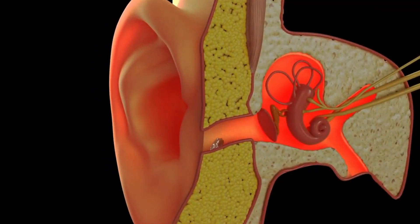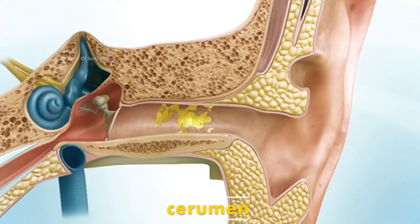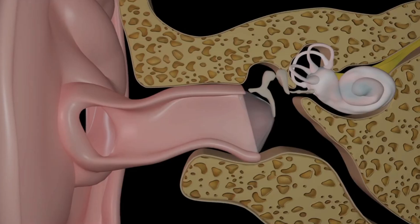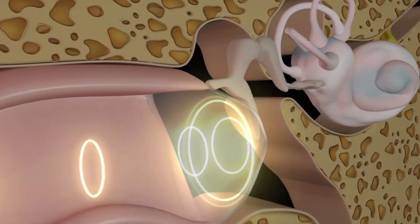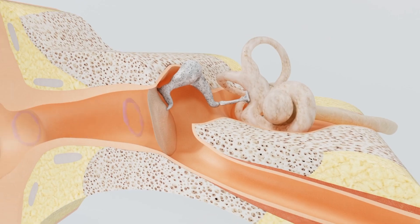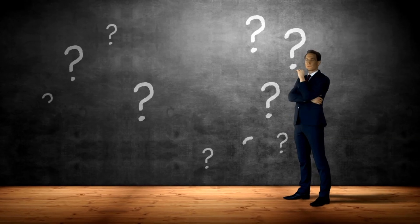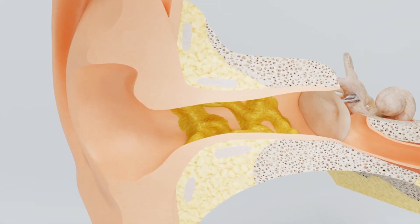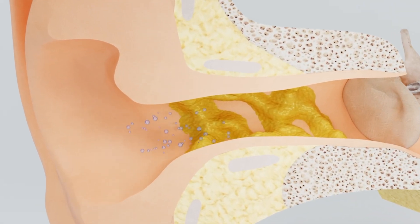A thick liquid is produced in human ears which is called cerumen. It traps dirt and bacteria entering our ears, so that a space around eardrums is cleared for proper performance of hearing function. But do you people know how cerumen is produced and how it protects our eardrums? Today, we will talk about production and function of cerumen in this video.